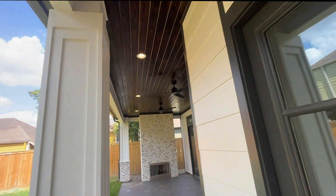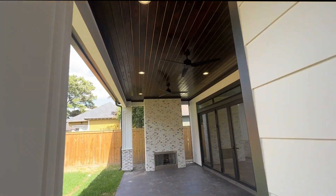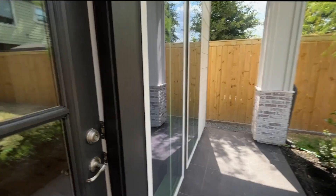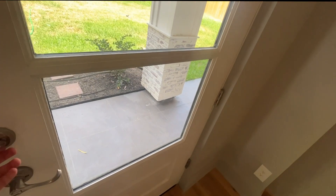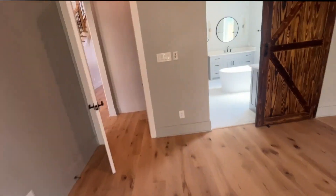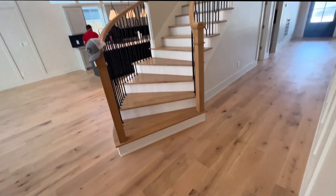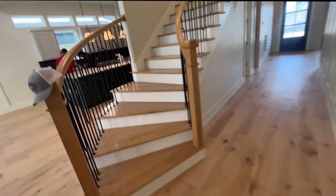Everything here is brand new — brand new lights, brand new finishes. It's a beautiful house. Now we're going to go up to the second floor.